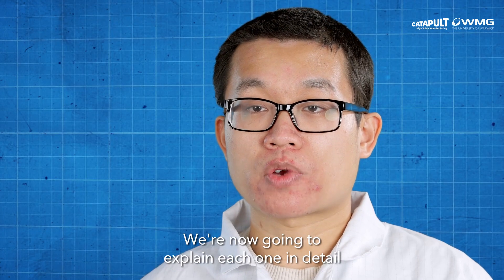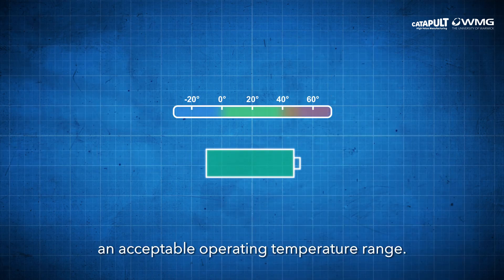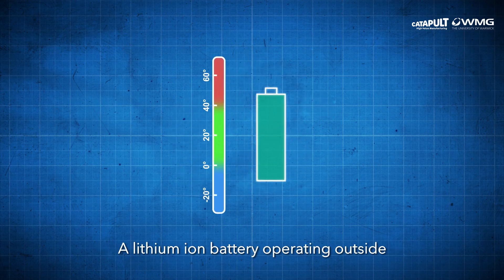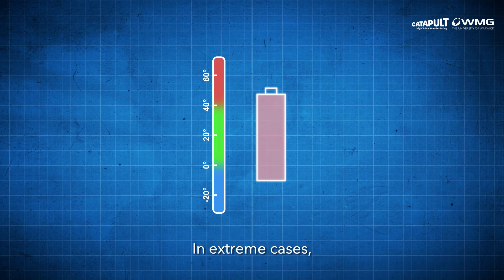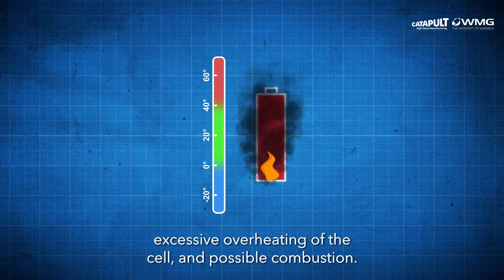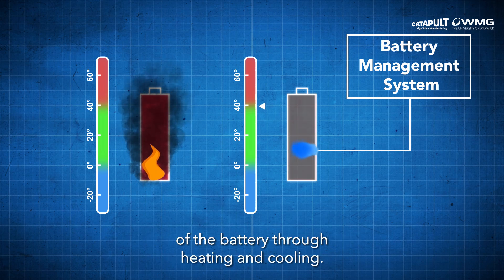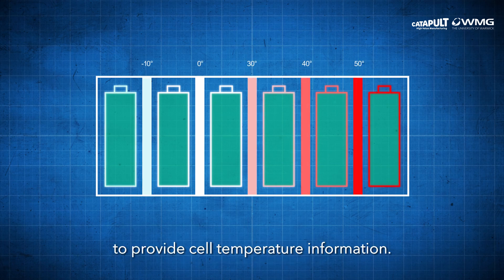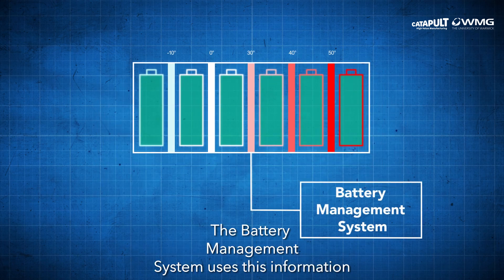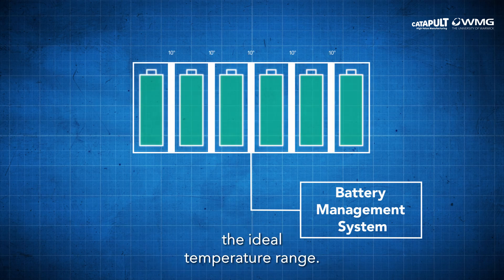We are now going to explain each one in detail, starting with thermal management. Lithium-ion batteries each have an acceptable operating temperature range. A lithium-ion battery operating outside of its safe temperature range will cause performance degradation and irreversible damage to the cells. In extreme cases, it can even cause thermal runaway, excessive overheating of the cell, and possible combustion. A battery management system controls the temperature of the battery through heating and cooling. Temperature sensors are installed in the pack to provide cell temperature information. The battery management system uses this information to distribute coolant where it is needed to maintain the ideal temperature range.